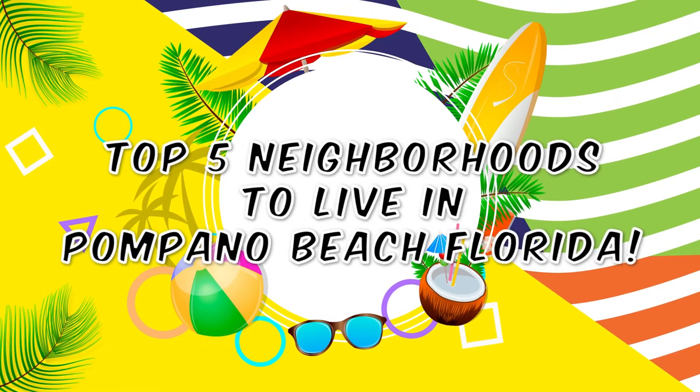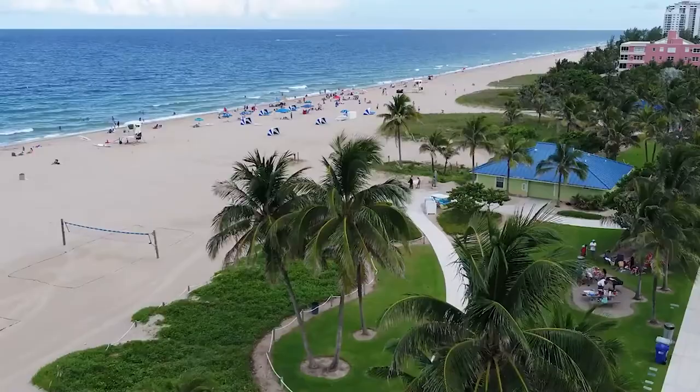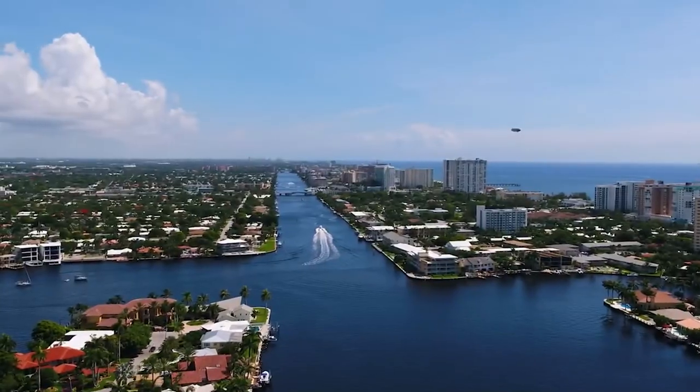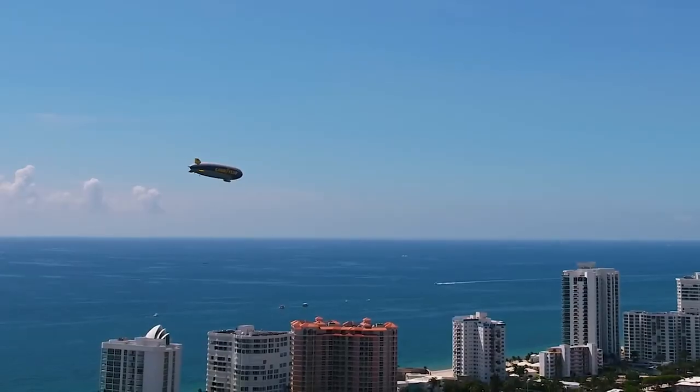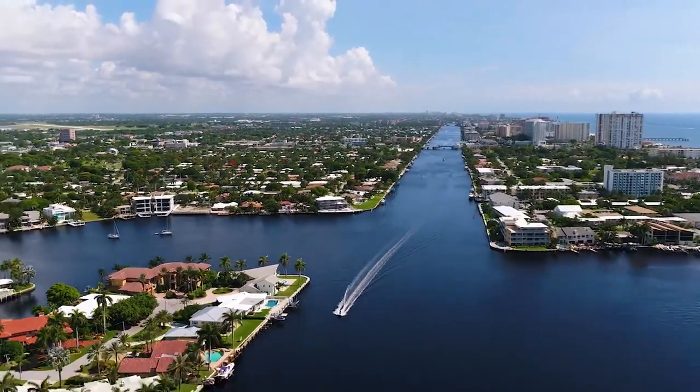Top five neighborhoods to live in Pompano Beach. With just over 100,000 residents and over 40 neighborhoods, Pompano Beach offers the conveniences of a large city with enough local flair to give it a small town feel. Popular with retirees, families, and professionals alike, Pompano Beach offers more than just beautiful scenery and desirable temperatures. It's a city that has plenty to offer.